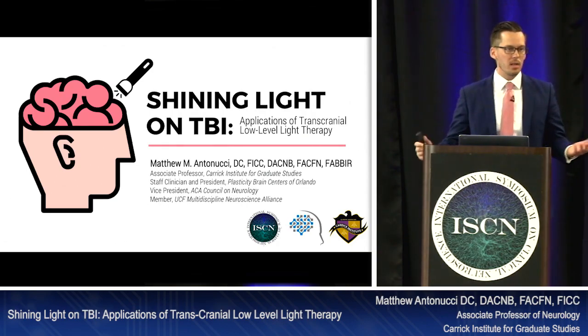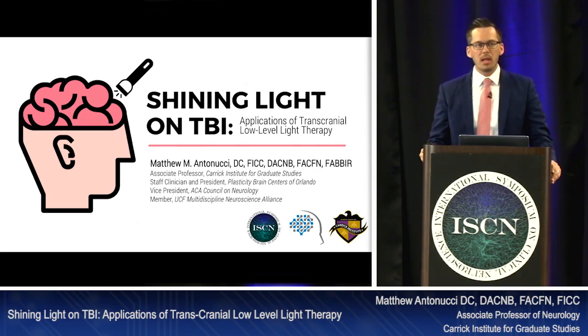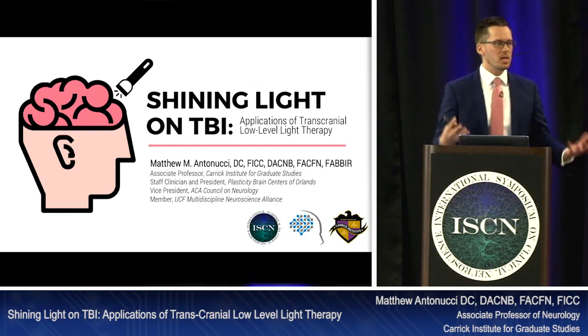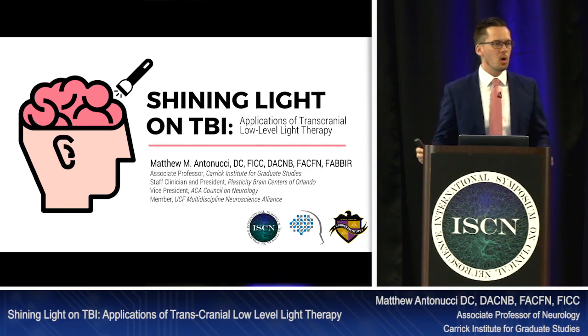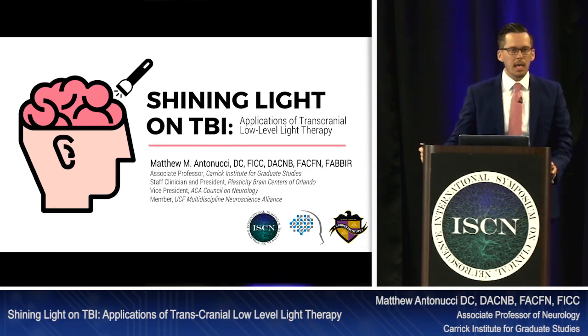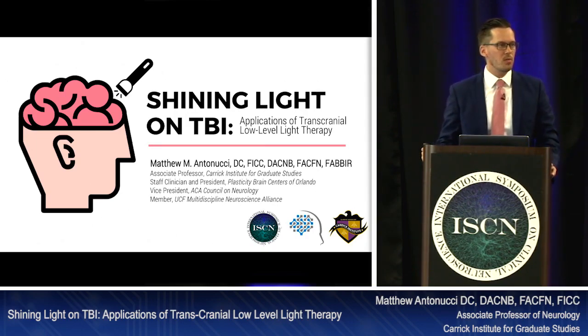We're not in the business of treating warts — we treat brains. So let's figure out how to apply this to the brain. At that time, everybody was saying you can't penetrate the skull, light doesn't go through the skull, there's no way to target the brain. I let it go to the wayside until a couple years ago when I became re-interested from an article I read.